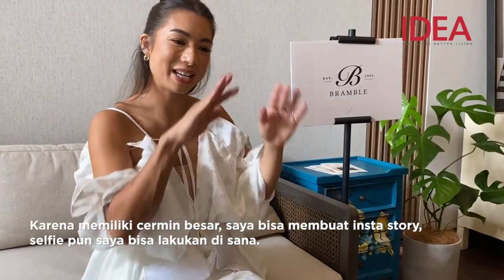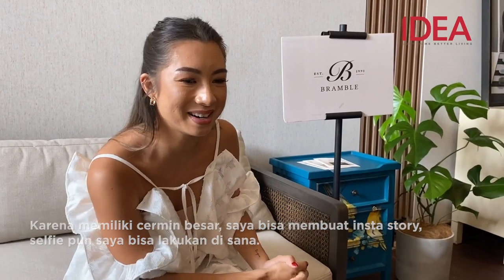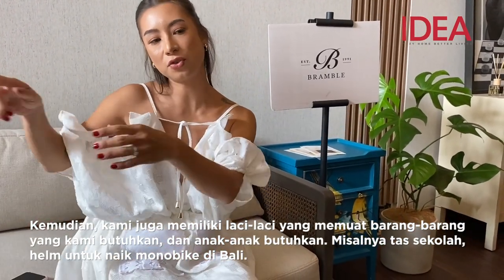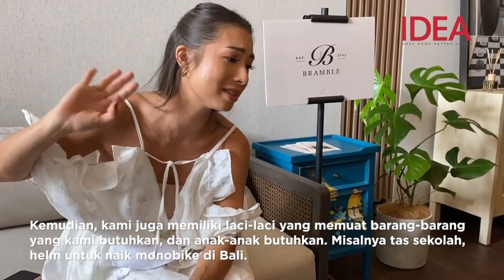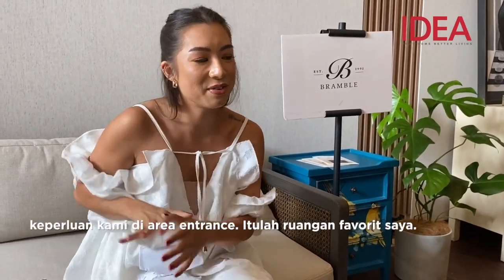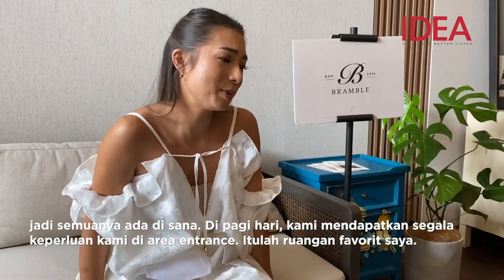It's like a big mirror and I can do my Instagram stories and selfies there. Then we have the drawer with all our stuff — what the kids need, like the school bags, the helmets because we ride with a motorbike in Bali. So everything is there. In the morning we have everything in the entrance. It's so great.